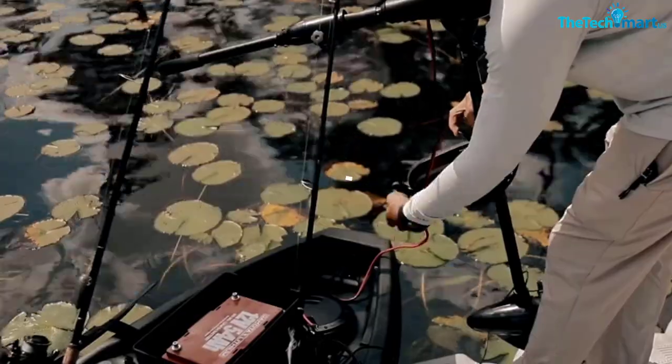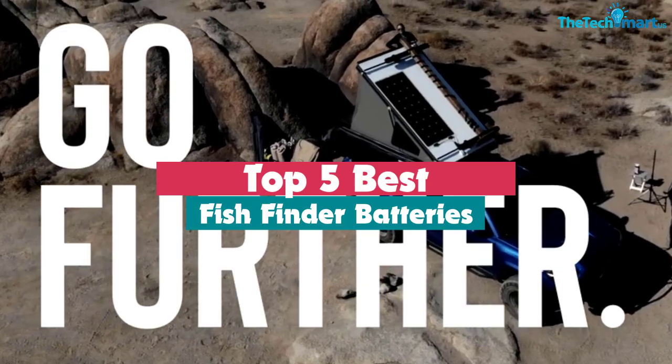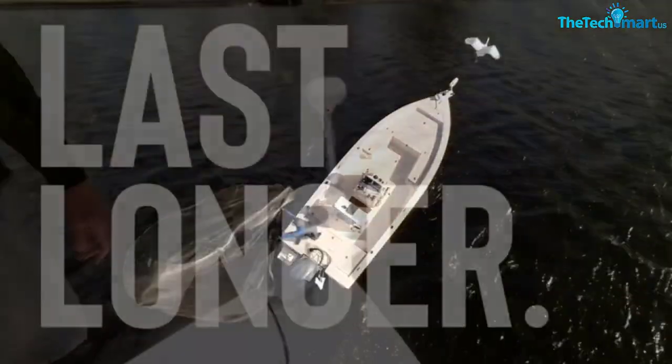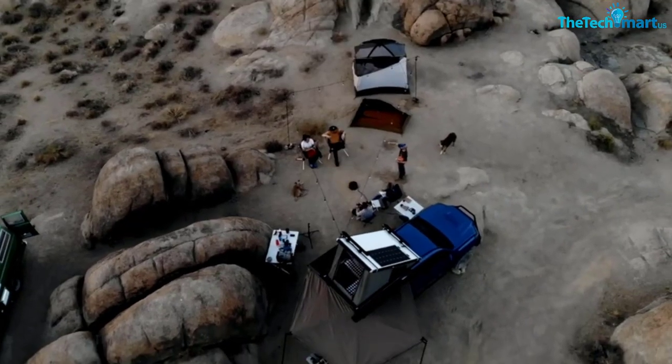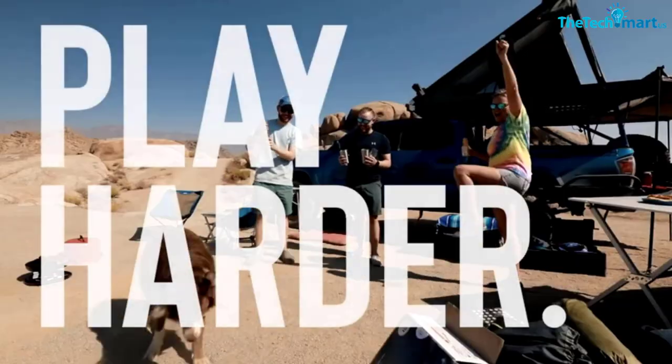Hey guys, in this video we're going to be checking out the top 5 best fish finder batteries available on the market for their true quality. I made this list based on my personal opinion and hours of research, and have listed them based on popularity, quality, price, durability, user opinions, and more.